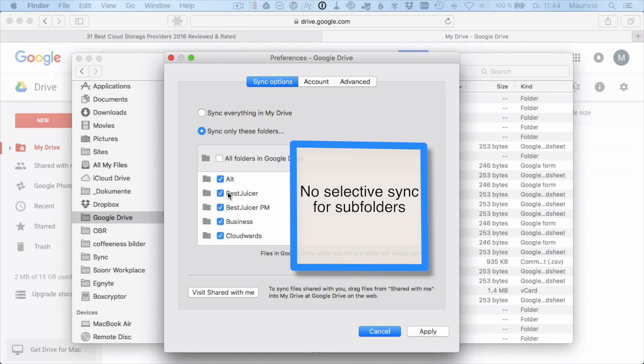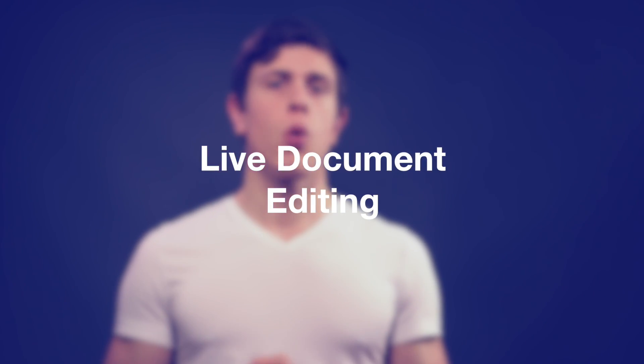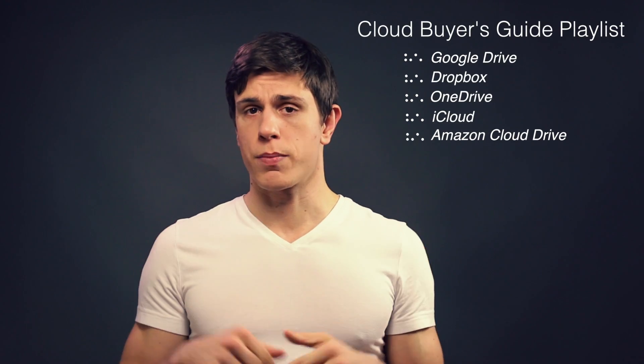Now, live document editing. If you're looking for live online document editing capabilities, you are almost always limited to the big players like Google Docs and Microsoft OneDrive with Office Online. You can, however, edit documents locally with other cloud storage services — the changes are then saved to the cloud where other people can access the new file version. If you're looking for a comparison series on Dropbox, Google Drive, OneDrive, iCloud, and Amazon, you can access a playlist right here. I'll also leave a link in the description box below.